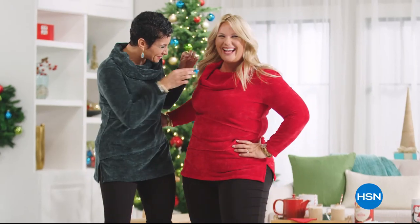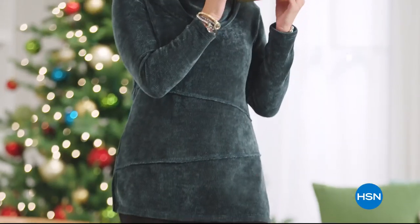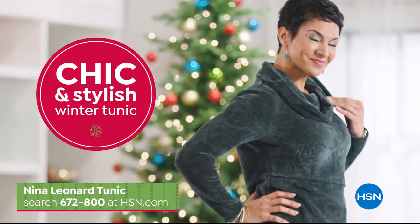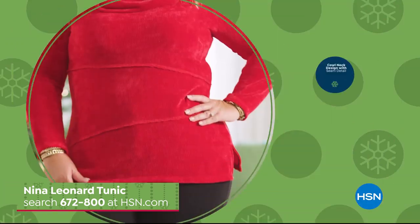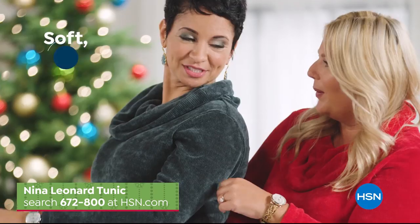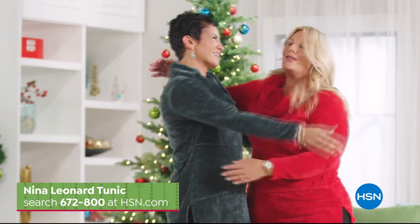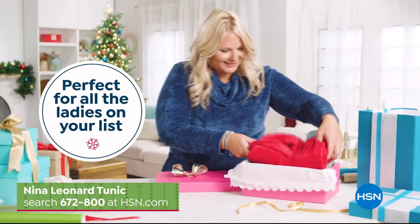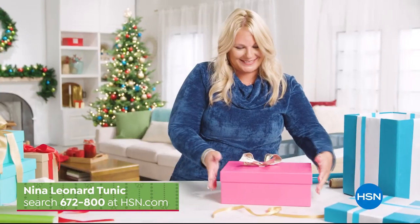Find the perfect gift this holiday season at HSN, like this chic and cozy tunic from Nina Leonard. This is the perfect piece to kick off your cold-weather wardrobe, featuring a stylish cowl neck design and seam detail, available in a variety of beautiful holiday colors. The soft chenille fabrication is wrinkle and shrink resistant. Get one for yourself and gift one to all the ladies on your list. Search item number 672-800 at HSN.com.